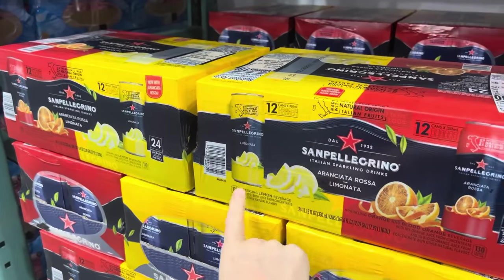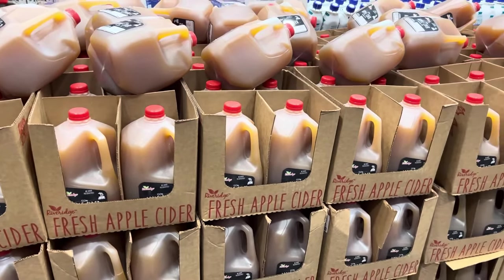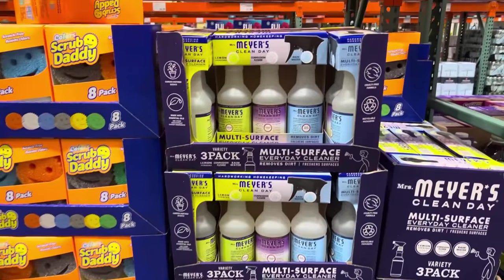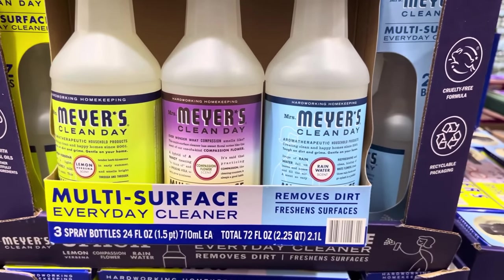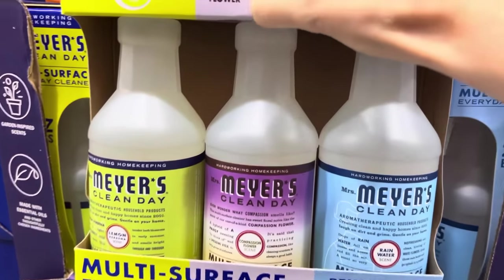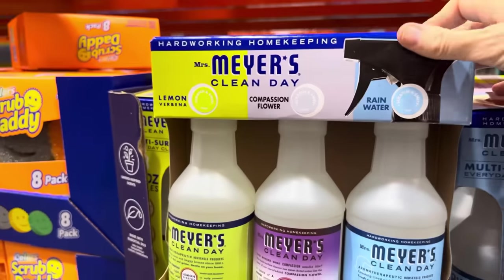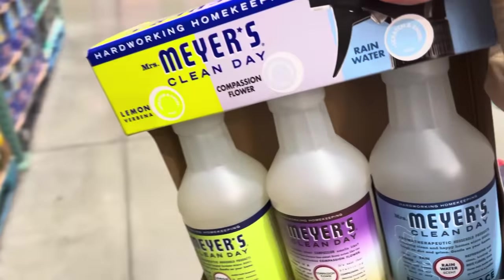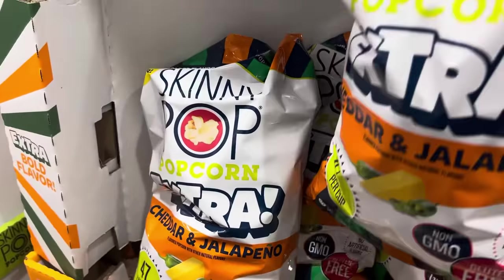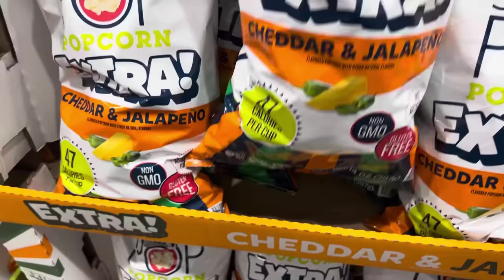Apple cider has arrived at Costco for $5.99 — the same as Sam's Club and about 20 cents more than Aldi, so a pretty good deal. I'm having trouble finding Mrs. Meyer's sprays lately, so I'm grabbing this big pack. They have lemon verbena, compassion flower, and rainwater. I haven't tried compassion flower or rainwater, but love that they're all here for $15.99. We love Skinny Pop, and now there's an extra bold flavor — Skinny Pop Extra Cheddar and Jalapeño. Gluten-free, non-GMO, $6.49 for the 14-ounce bag.